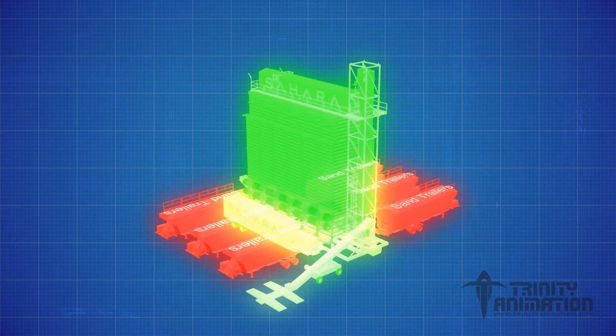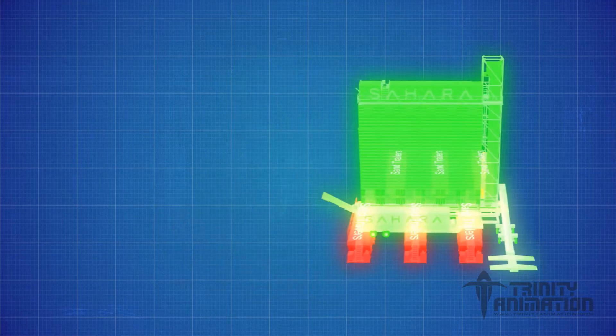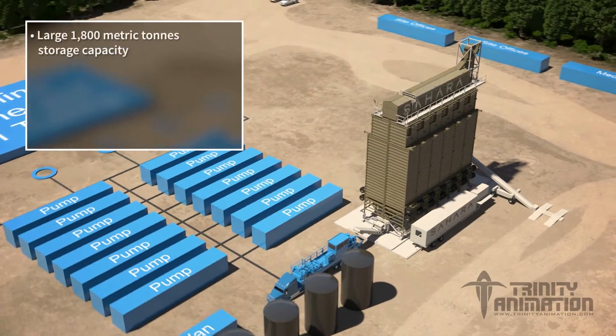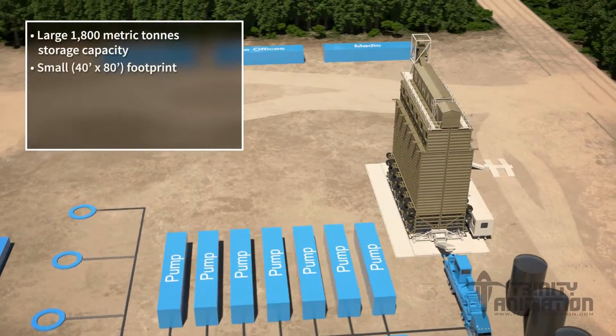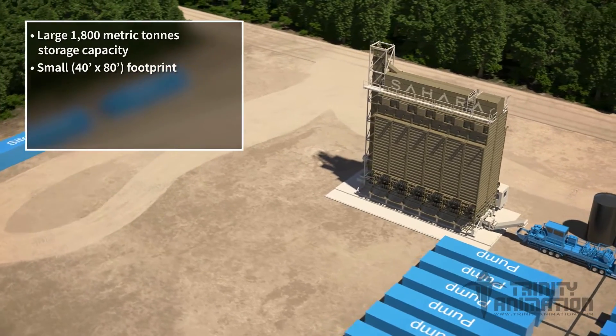The Sahara Mobile Propant Storage and Handling System is the solution to these challenges. Sahara provides immediate access to 1,800 metric tons of frack sand, and it does so with a smaller footprint than traditional units, freeing up much needed space on crowded well sites.